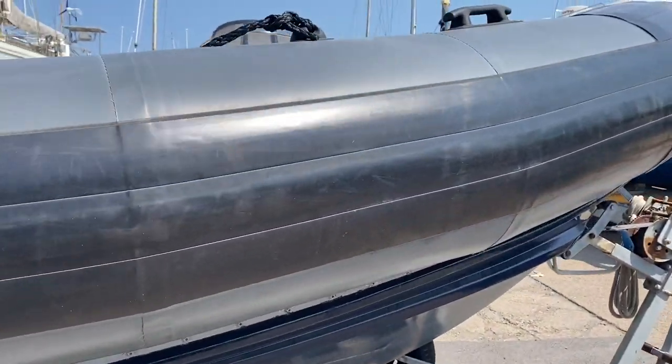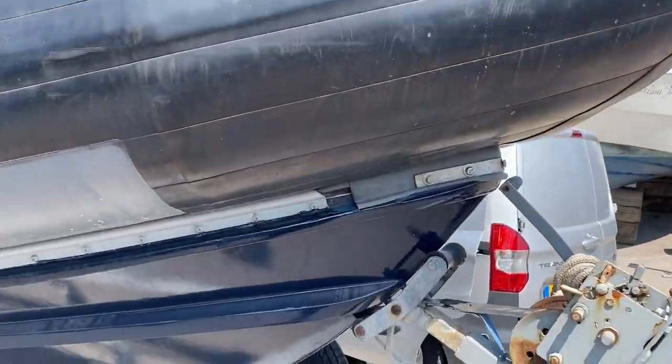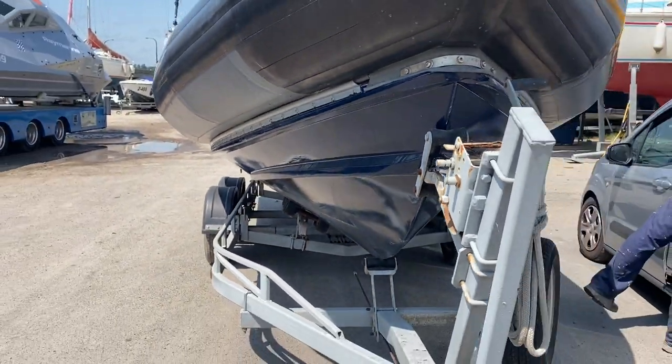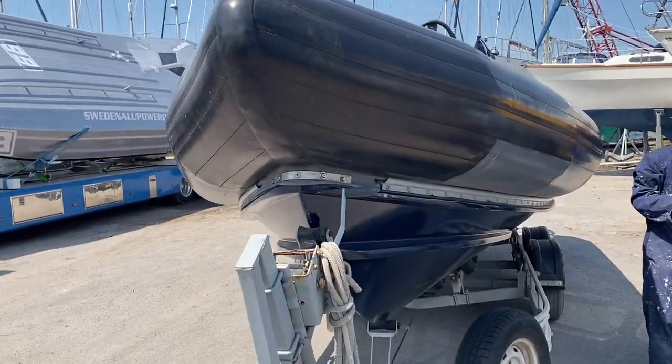Coming up the starboard side here to the bow. She's sitting on a double axle trailer, which is available via separate negotiation. Here's the underwater profile — the hull is in very good condition. These ribs are very tough.